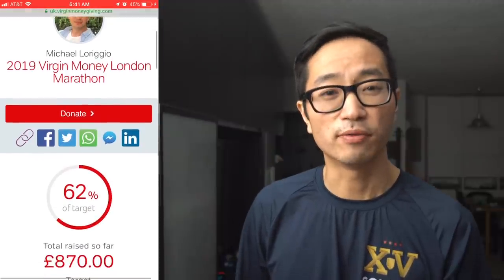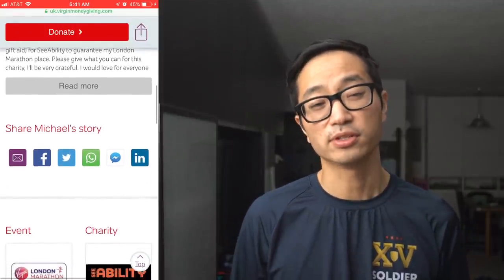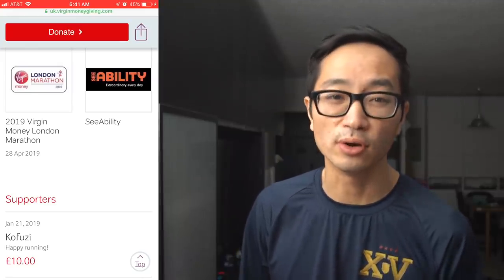Before I go, I want to talk about today's charity runner: Michael Larigio, who is running the London Marathon and raising money for C-Ability, a group working to build inclusive communities for people affected by sight loss, autism, and learning disability. I've donated 10 pounds to his fundraising efforts and I'll post a link in the description. Every day I'm going to try to donate at least $10 to a different charity runner — if you are one or know one, send that information my way. Thanks so much for watching and I'll see you guys tomorrow.